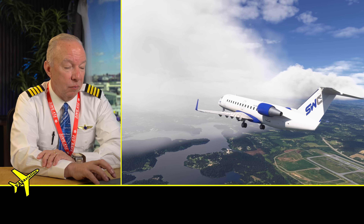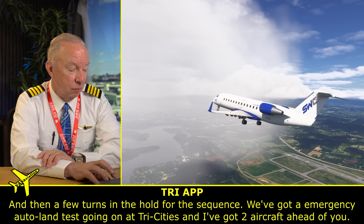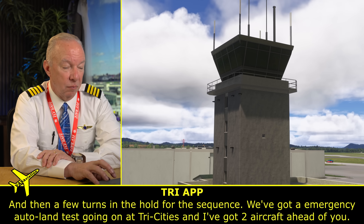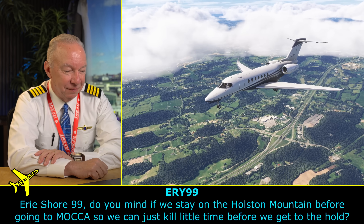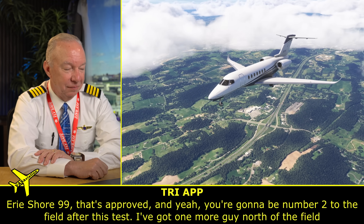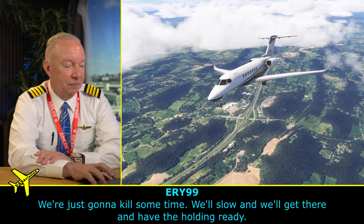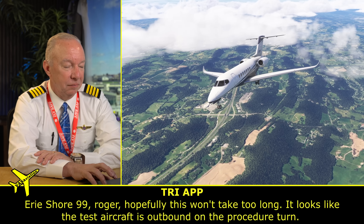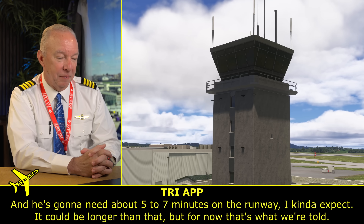An Endeavor flight checks in, and the controller advises of the emergency auto-land test with two aircraft ahead. Interestingly, the Endeavor pilot sounds a lot like the automated voice — so don't confuse the two. One's a real human, one's an automated voice. Other aircraft are maneuvering to kill time. The controller is still managing all normal traffic while clearing a path for the Honda jet to come in and land.